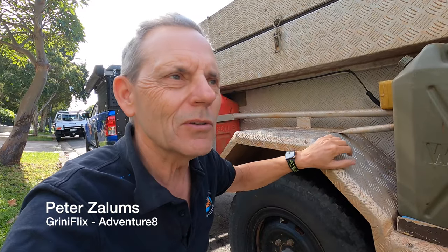Hi everyone, it's Peter Zellum's Grinny Flicks Adventure Aid and welcome to another video. I've been on tour over the last three or four weeks and that's the reason why I haven't posted many videos, but I'm back now. I've been touring the Flinders Range on 4x4 private adventure tours with a couple of my clients — photographic 4x4 adventure tours personalised for whatever people want to do, on outback journeys off the beaten track.